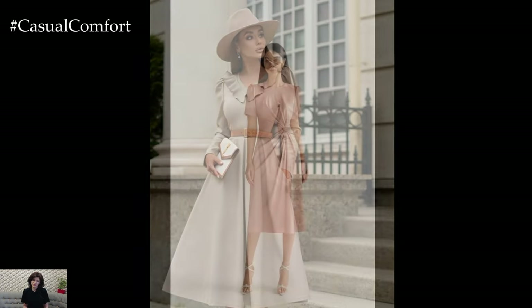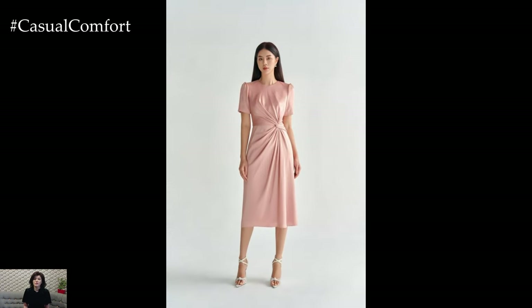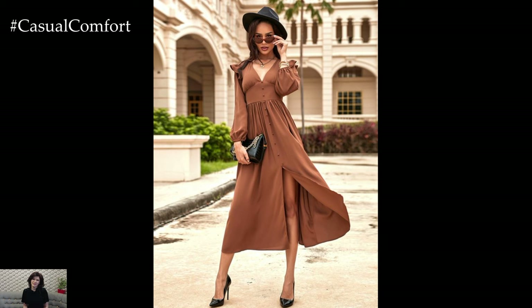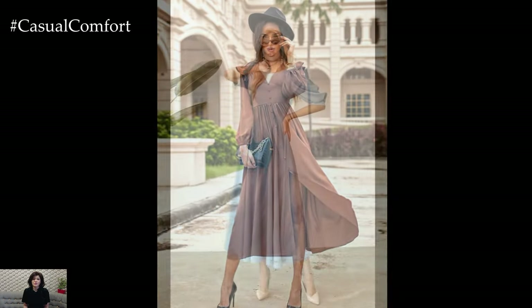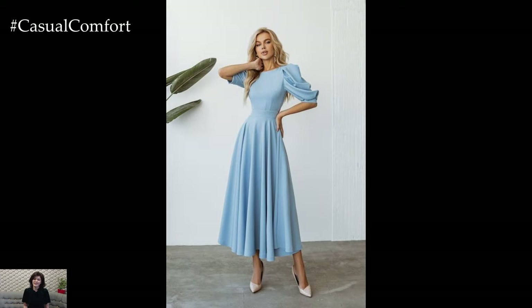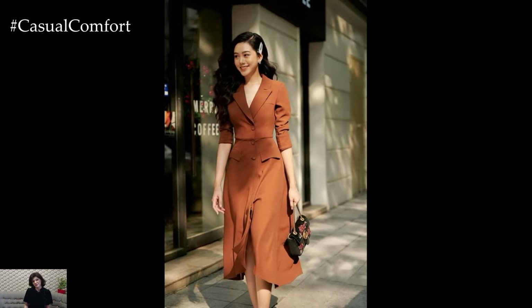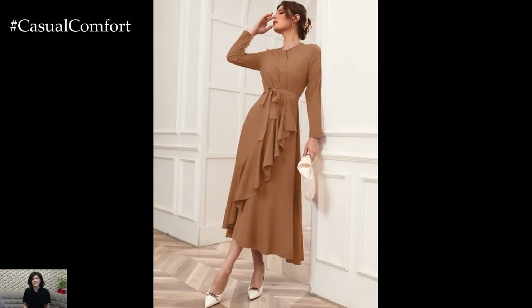One popular choice for spring elegant dresses is the floral print maxi dress. Flowing silhouettes adorned with delicate floral patterns evoke the beauty of springtime blooms, while lightweight fabrics like chiffon or silk add an ethereal touch. Opt for pastel hues like blush pink, lavender, or mint green for a soft and romantic look, or embrace bold blooms in vibrant colors for a statement-making ensemble perfect for outdoor events and garden soirees.